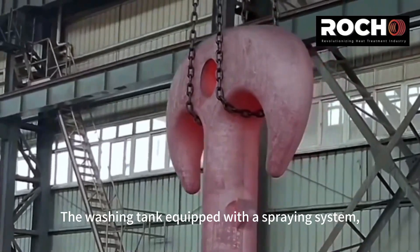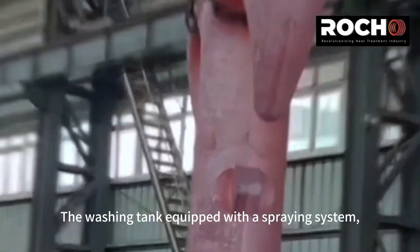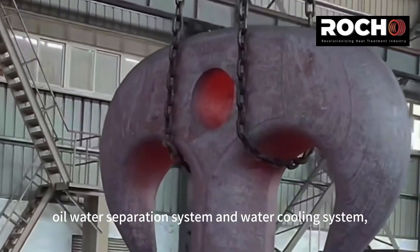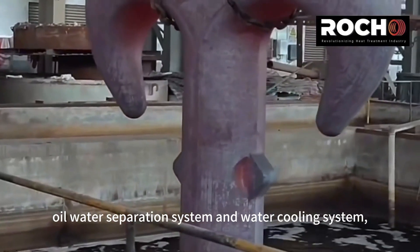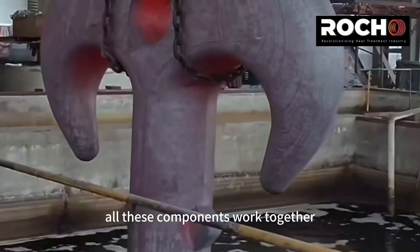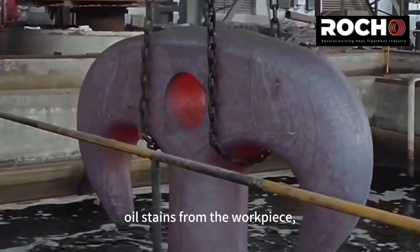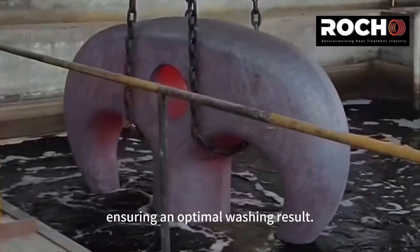The washing tank is equipped with a spraying system, foaming system, heating system, oil-water separation system, and water cooling system. All these components work together to effectively remove surface oil stains from the work piece, ensuring an optimal washing result.